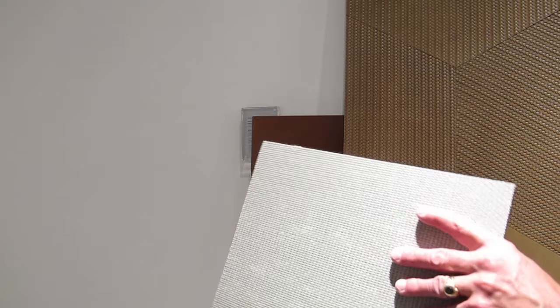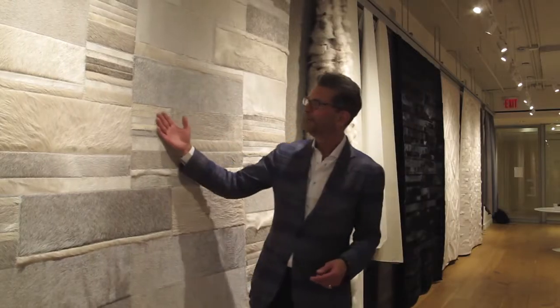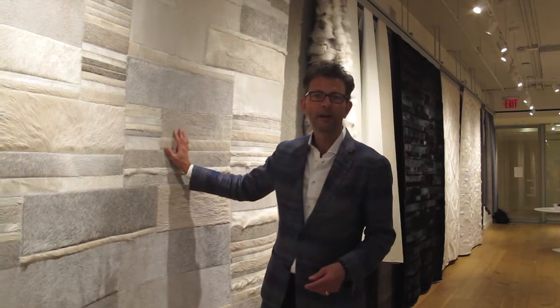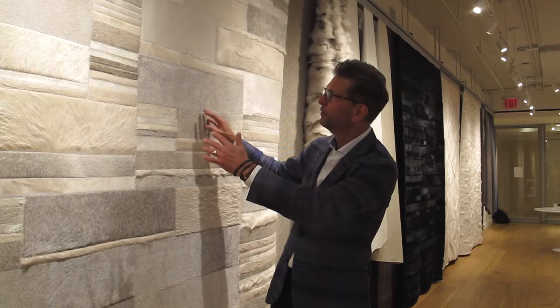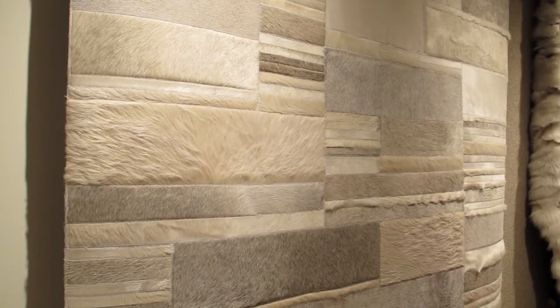Wonderful products and wonderful uses of leather in skins and hides. And of course, Edelman is now so well-known for their hair-on-hide rugs, which can be made in any number of designs and geometric patterns and any size for your room.